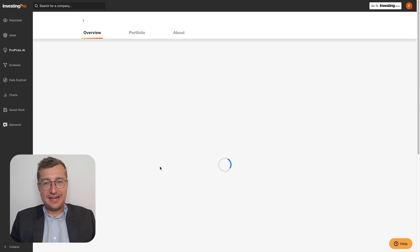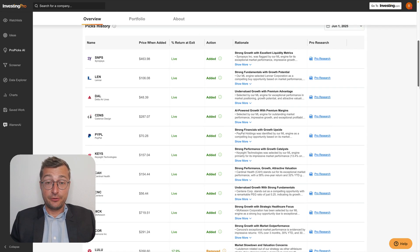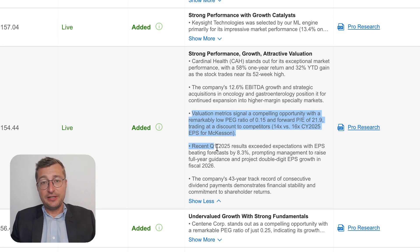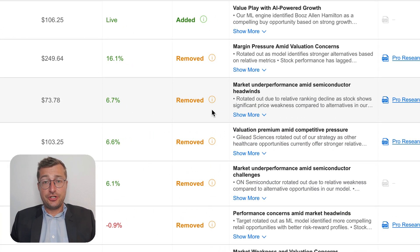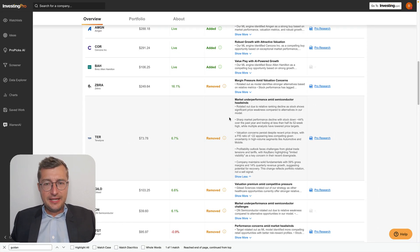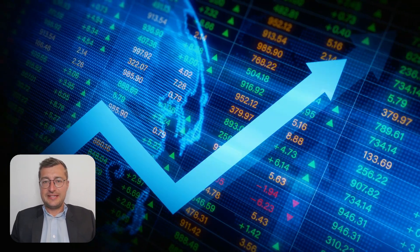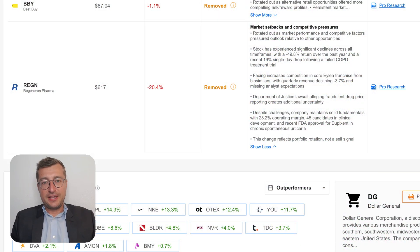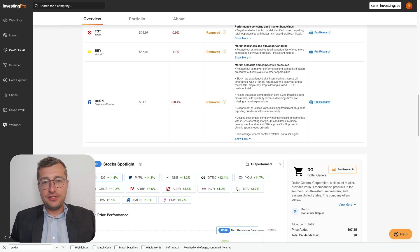For example, if a company was added due to improving free cash flow yield and accelerating EPS growth while also trading below its five-year average PE, those factors will be listed explicitly and in that order of impact. Conversely, if a stock was removed from the list due to deteriorating return on equity and a downward revision in guidance, that too will be clearly spelled out. Importantly, the rationale system also connects quantitative changes to real-world developments — for example, a surge in operating margin might tie to reduced raw material costs, or a drop in forecast revenue might reflect new commentary from a recent earnings revision. This bridge between data and narrative helps investors go beyond the numbers and interpret what's really changing.